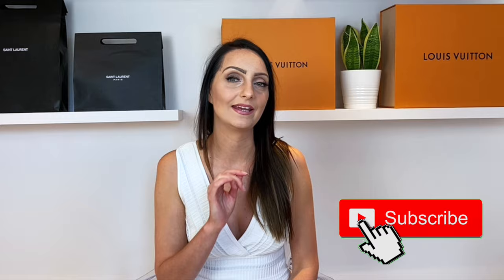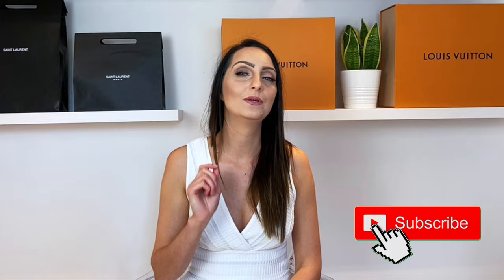Hi everyone, Steph here from Handbagholic. I've had so much fun pulling this video together today. We'll be going through the best designer handbags to take out with you in the evening — whether you're going out for food, cocktails with friends, a garden party, or a big night out. These are the times when you really make an effort to get dressed up, and the one thing you need to complete your look is the perfect designer handbag. I'll be revealing my top choices, including my number one pick at the end.